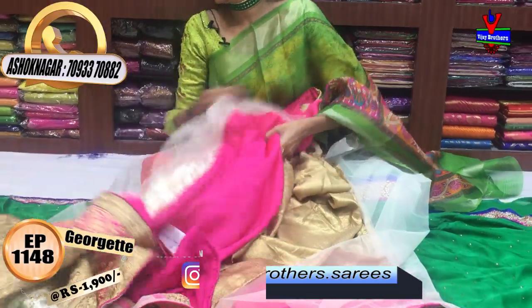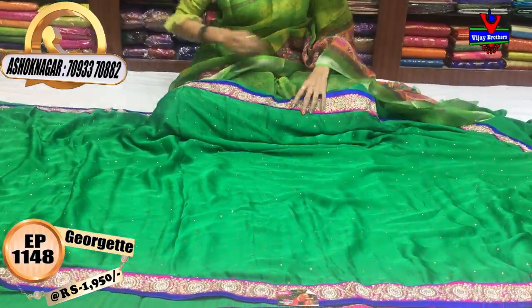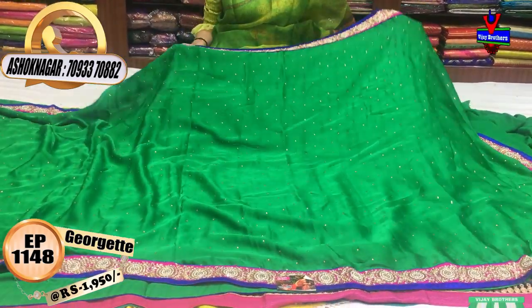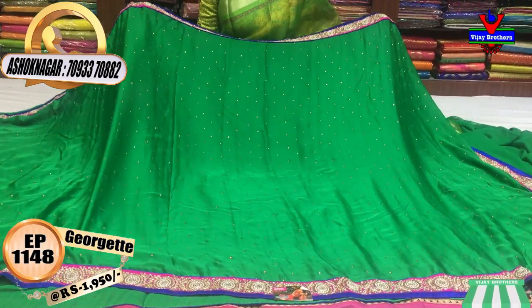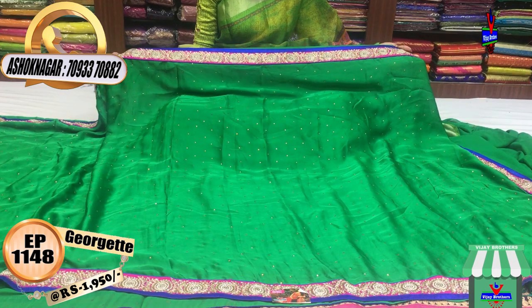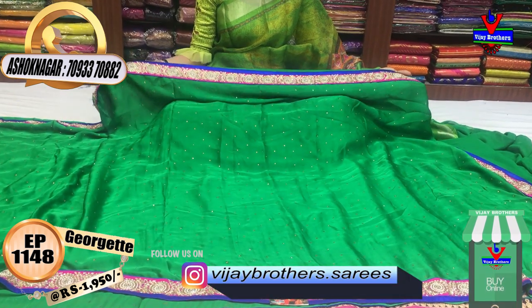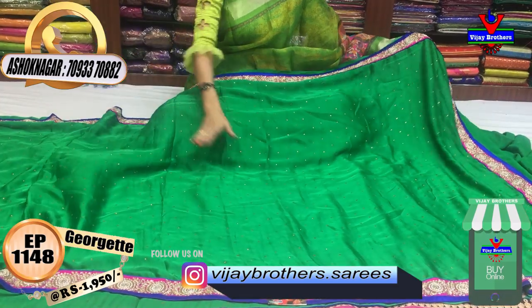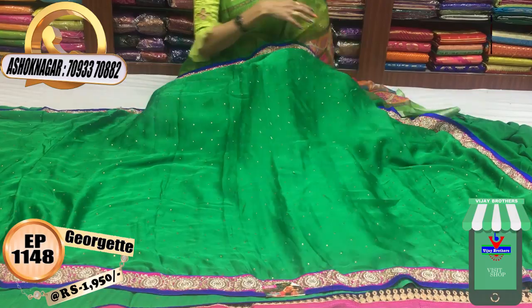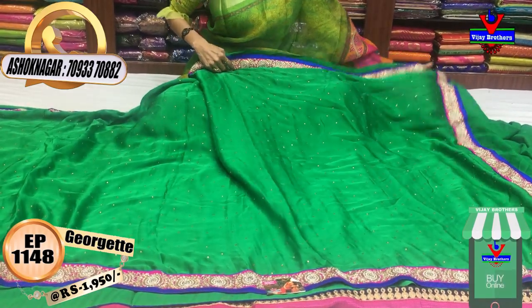The next one — the green color. The first stonework. The single color — the leaf green color. The border — the blue color. The pink color. The next one — the purple color. It depends on the color combination.